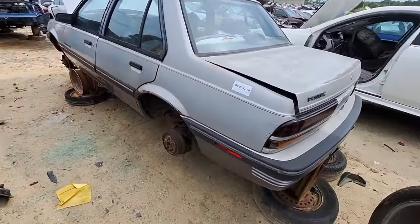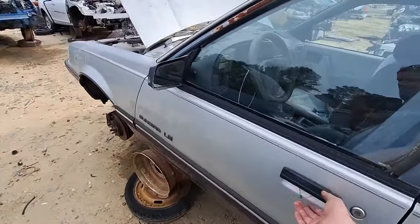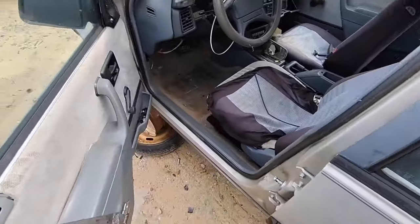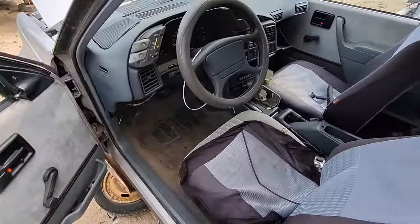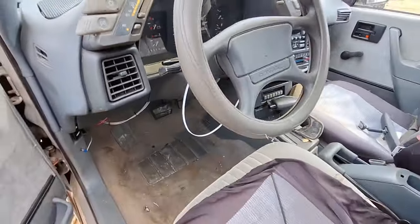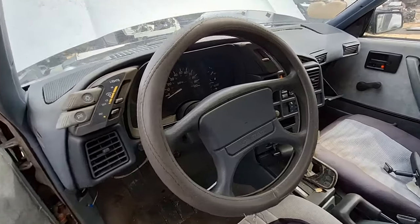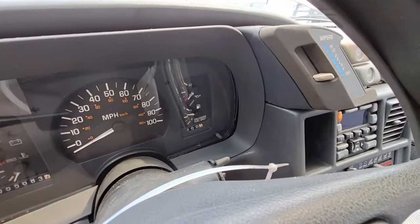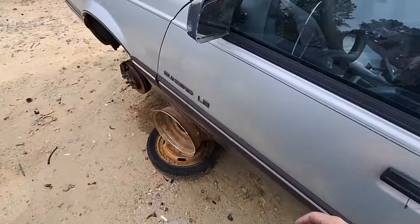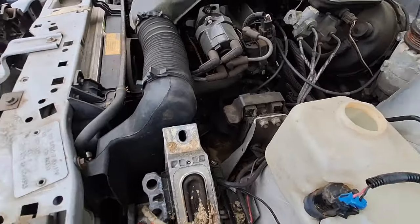I'm looking for S10 parts and Cavalier parts — this is close to an old Cavalier. I figured maybe it had a 3.1 or 2.8, all the good stuff, but it doesn't. 55,000 original miles — there's a zero in front of that. Automatic. I like the little gauges, the tiny needles. Manual windows, manual locks, gray interior, gray exterior, and a three-speed automatic.